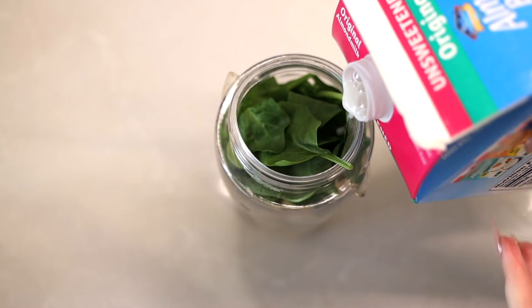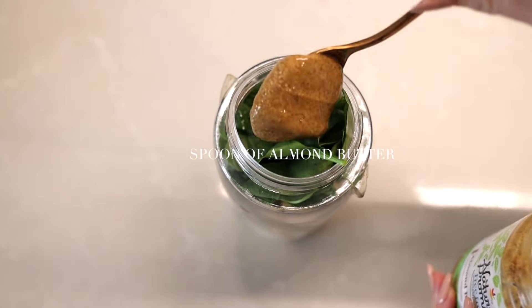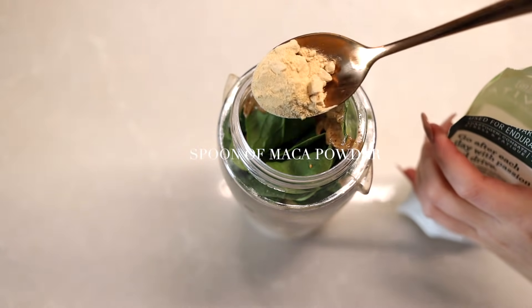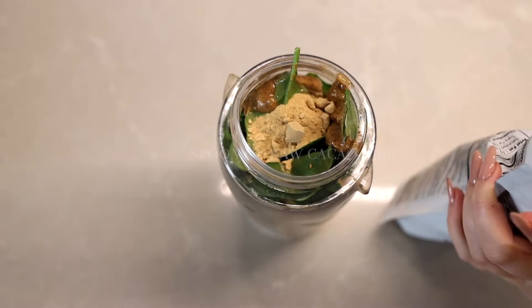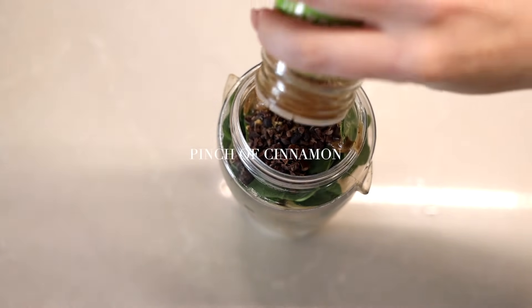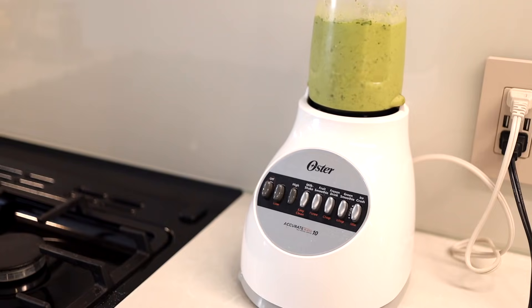Another thing I've been trying to do is add some spinach to every meal. Spinach is very healthy for you — it's loaded with nutrients such as vitamin A, vitamin C, folic acid, iron, and calcium. So it's a great idea to add spinach or a leafy green to every meal you eat. By adding it to your already very sweet smoothie, you won't even taste it.